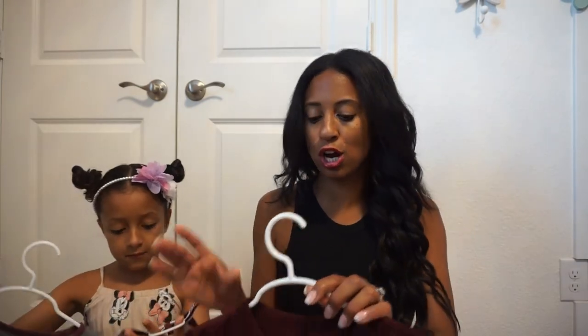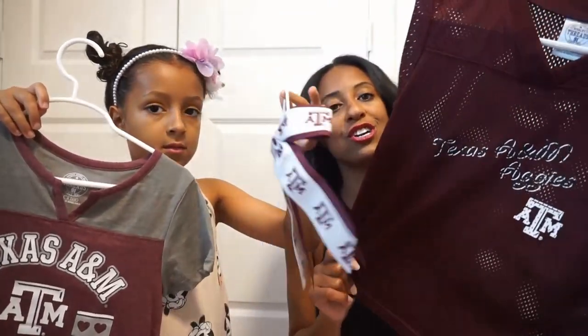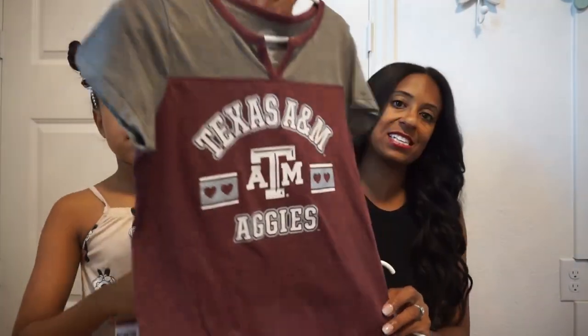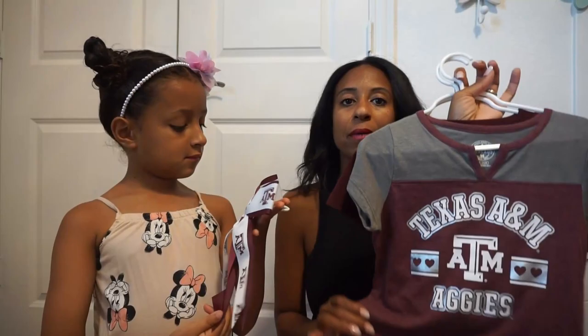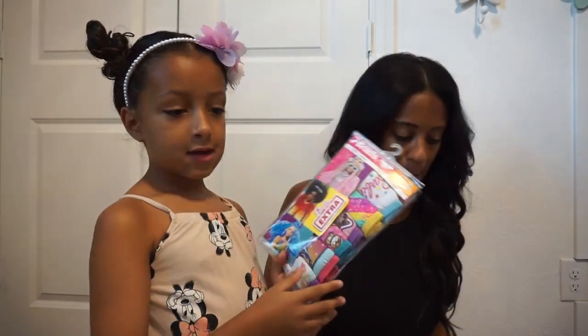Her school does a lot of dress-up days, in particular sports days. So we picked up a few Texas A&M outfit items — they're both from Target. There's a jersey that just says Texas Aggies. We love to pair it with a cute little bow also from Target. At least once a month, our school does a college team dress-up day, and on those days they do allow jeans.